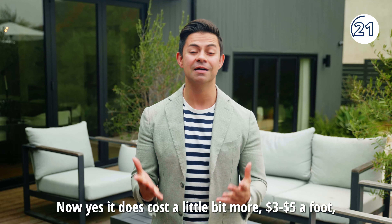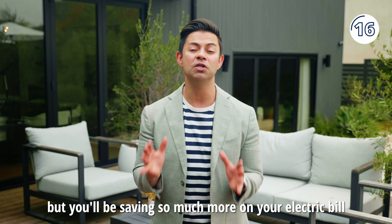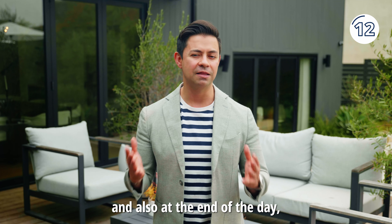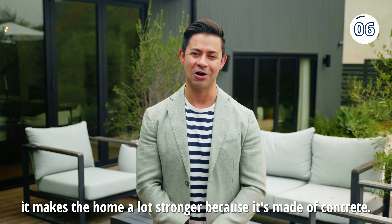Yes, it does cost a little bit more — three to five dollars a foot — but you'll be saving so much more on your electric bill. And also, at the end of the day, it makes the home a lot stronger because it's made of concrete.